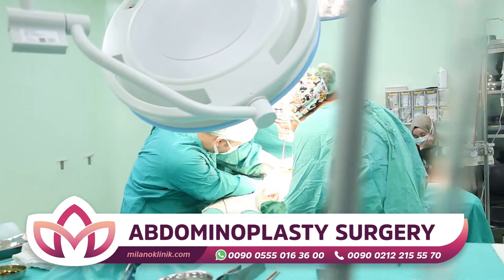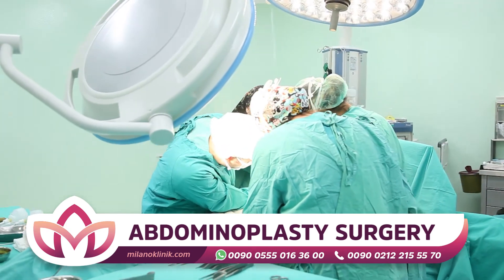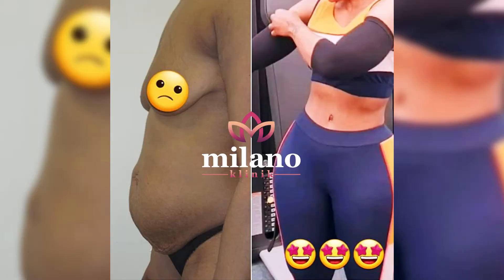The aesthetics of the abdomen is a plastic surgery that is applied to eliminate the problems of fat in the abdomen. Surgical intervention is performed for the aesthetic of the abdomen.